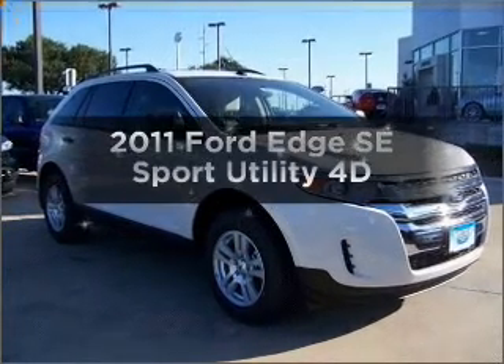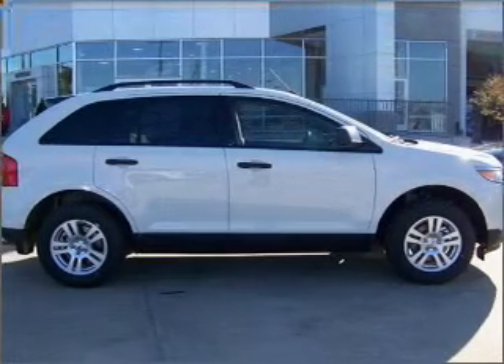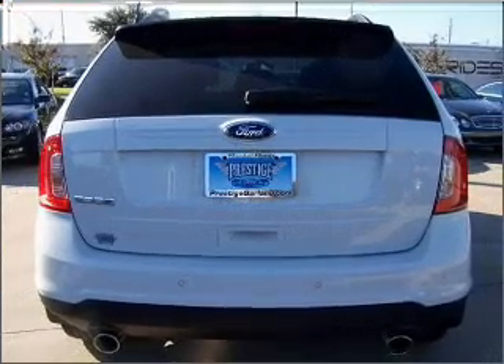Check out this 2011 Ford Edge. This is the set of wheels you've been looking for, with a reliable engine that responds smoothly to its automatic transmission. Anti-lock brakes help you bring your vehicle to a safe stop.